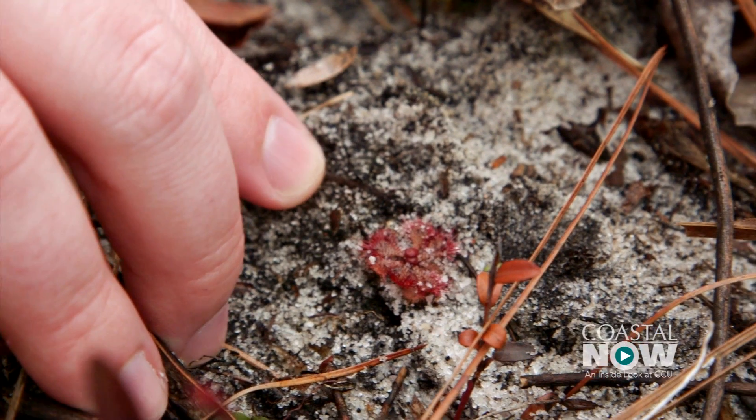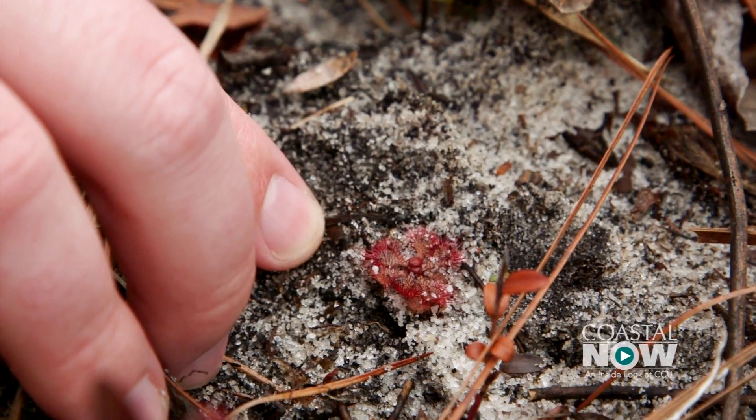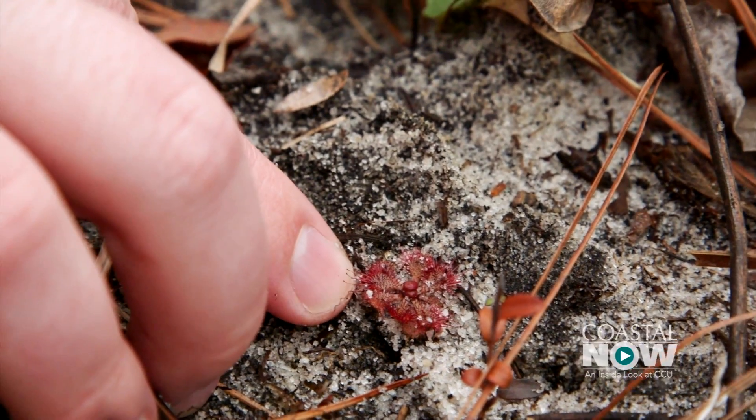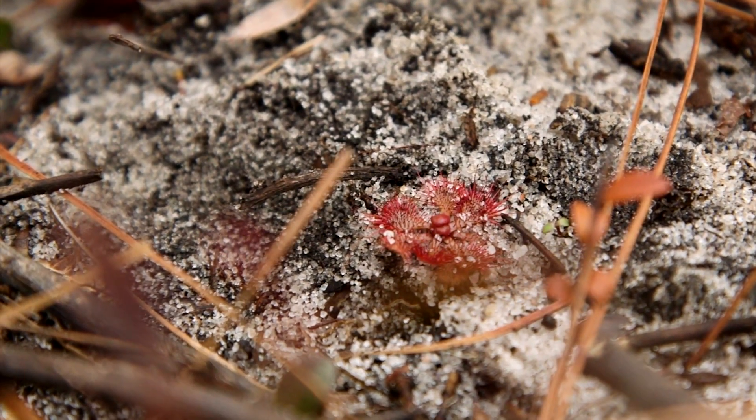This right here is one of the sundews. This actually isn't one that we found and transplanted — this is one we just found here. This is a new one. We transplanted some plants here to get the Botanic Bank a start, and hopefully they will reproduce on their own and fill the Botanic Bank. And this sundew right here is starting proof that they are going to be able to reproduce on their own and fill the Botanic Bank.